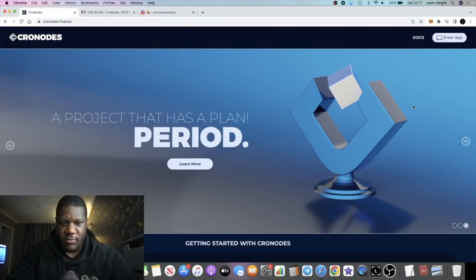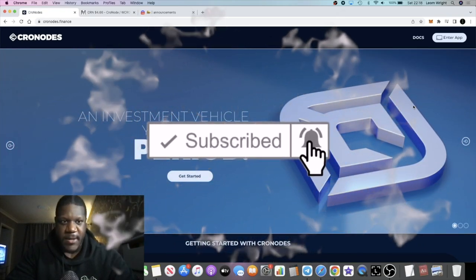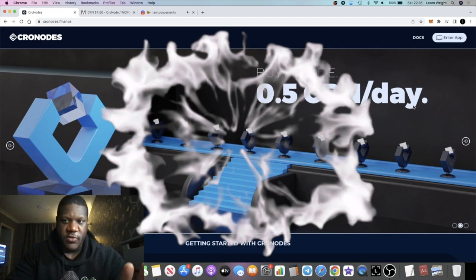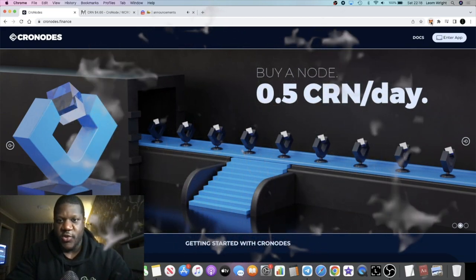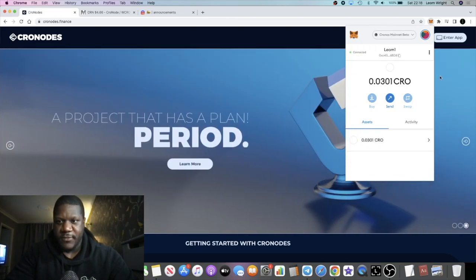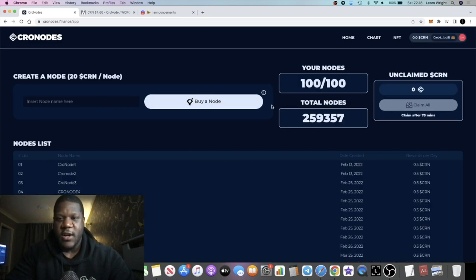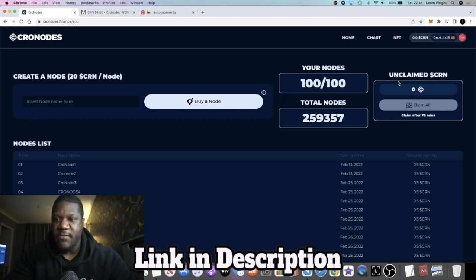Crypto Lightsaber here with another update on Chronos. As you saw in my previous video, I was trying to compound to a hundred Chronos. I've now hit that target — a hundred Chronos is the maximum amount you can own per wallet. I've had it for a couple of days now, and every couple of days I'm claiming my Chronos rewards.